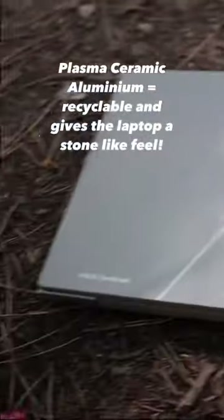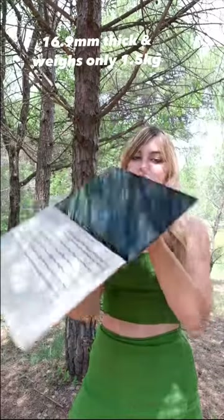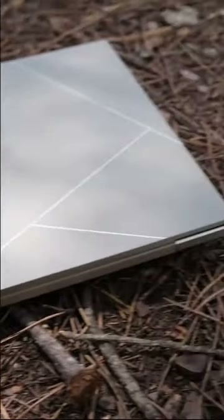The Zenbook's not only made with sustainability in mind, but she's sleek, she's lightweight, and has military-grade durability. And thanks to the plasma ceramic aluminium used in the design, she can cope with the everyday chaos van life brings, all whilst remaining fabulous. Like me.